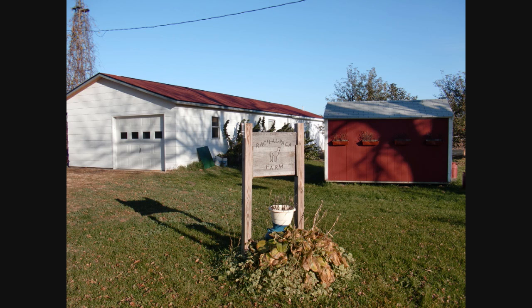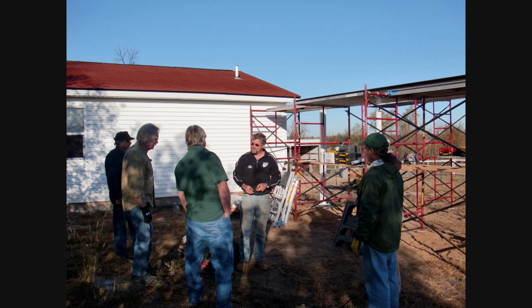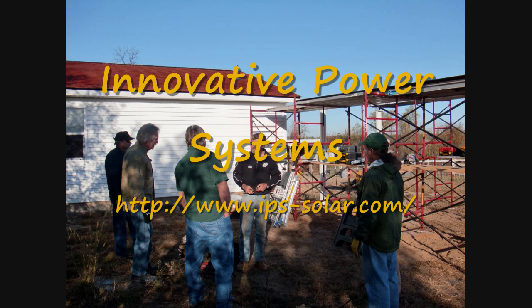In this white building here is their wool factory. In the back of their farm are all their animals. The workshop was led by Ralph Jacobson of Innovative Power Systems.